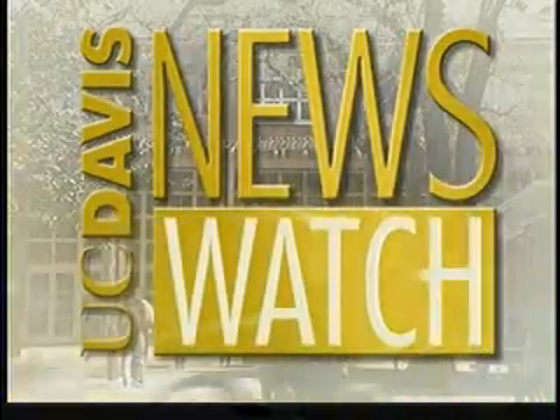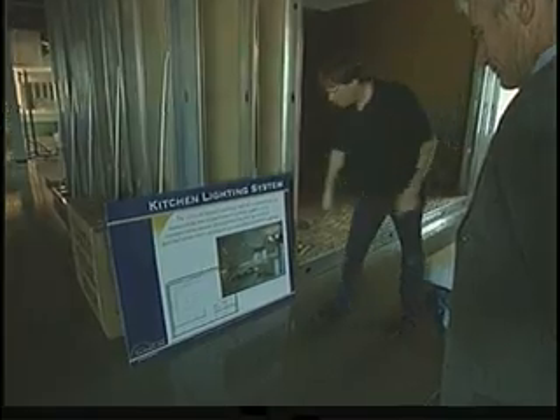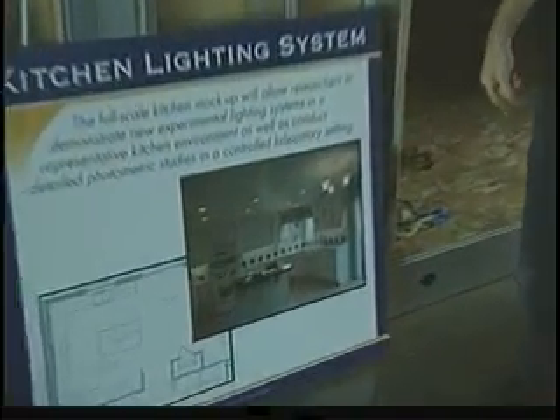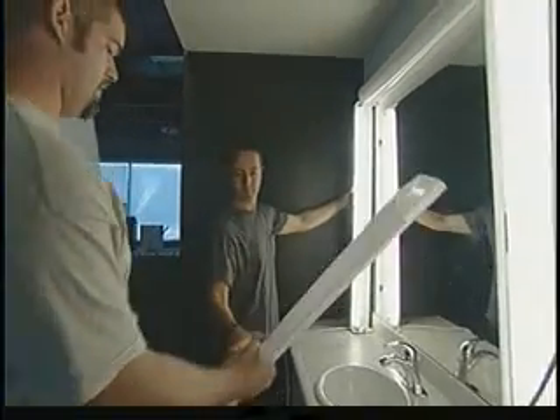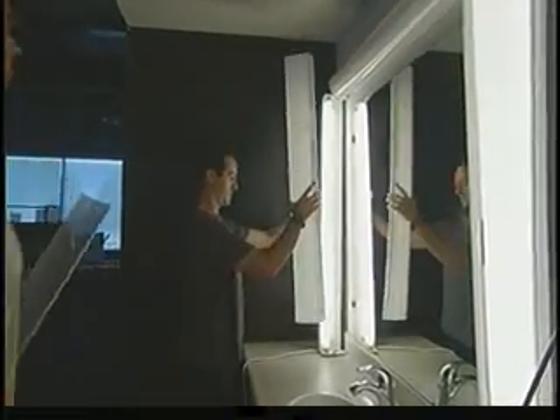From the University of California at Davis, this is News Watch. We're bombarded with artificial light — it's all around us. Lighting accounts for nearly a fourth of the nation's electrical energy consumption. In an effort to reduce our electrical appetite, the California Lighting Technology Center of UC Davis is on a mission to get energy-efficient lighting into offices and homes.